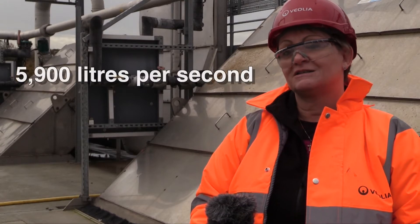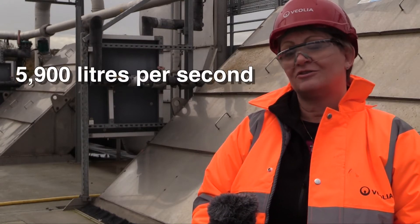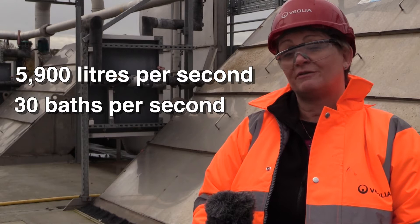On a normal day we would treat through the plant about 5,900 litres a second, which is equivalent to 30 baths each second.